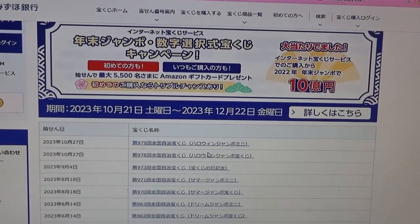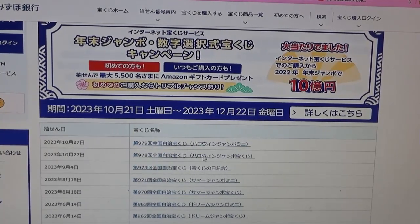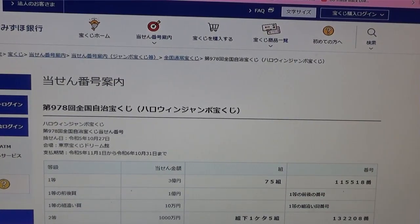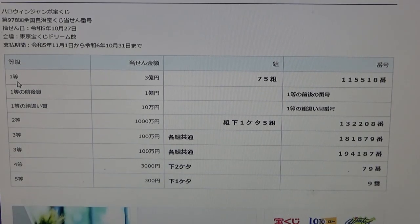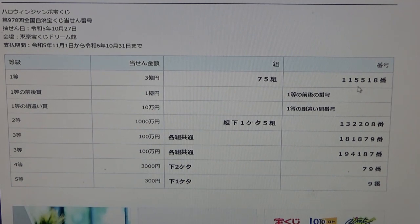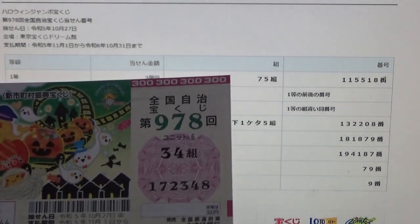In the next video I'll show you how to check Halloween Jumbo Mini. Select this. To win the very first prize, Ito San Oku En, you must have grouping 75 with these exact numbers in the exact order: 1 1 5 5 1 8.